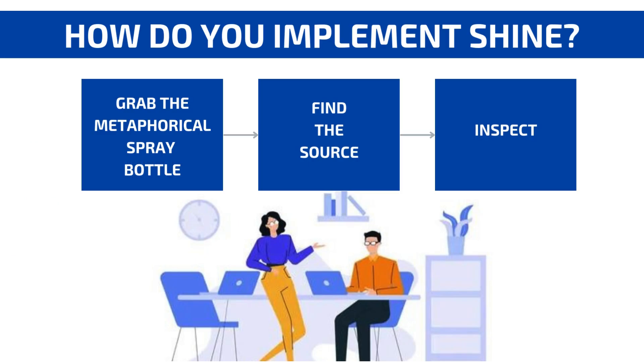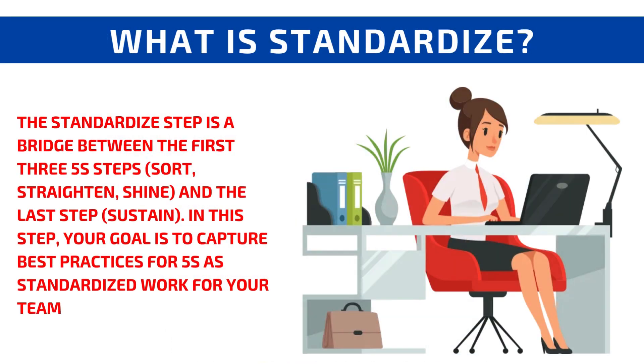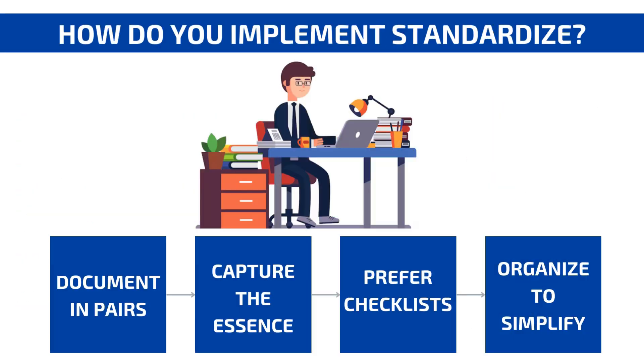How do you implement Shine? Grab the metaphorical spray bottle, find the source, and inspect. How do you implement Standardize? Document in pairs, capture the essence, prefer checklists, and organize.